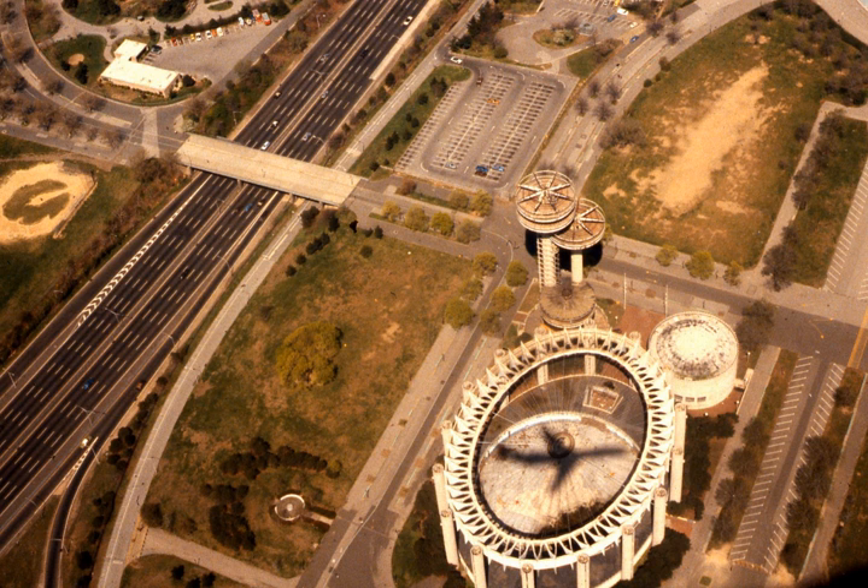The New York State Pavilion is a historic World's Fair pavilion at Flushing Meadows Corona Park in Flushing, Queens, New York. It was designed in 1962 for the 1964 New York World's Fair by architects Philip Johnson and Richard Foster, with structural engineer Lev Zetlin.